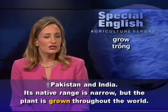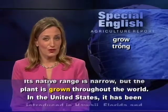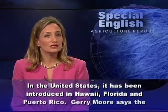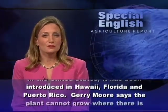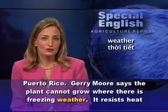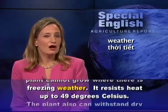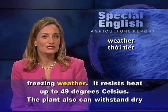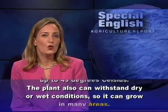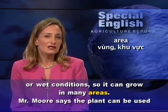Its native range is narrow, but the plant is grown throughout the world. In the United States, it has been introduced in Hawaii, Florida, and Puerto Rico. Jerry Moore says the plant cannot grow where there is freezing weather. However, it resists heat up to 49 degrees Celsius. The plant also can withstand dry or wet conditions, so it can grow in many areas.